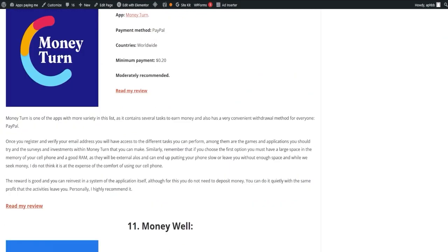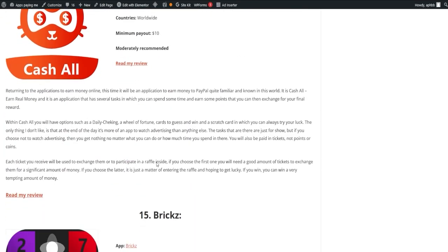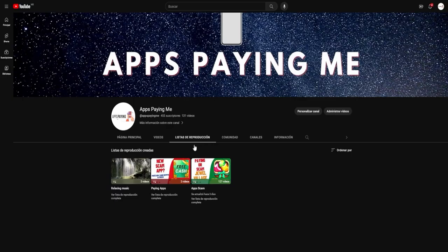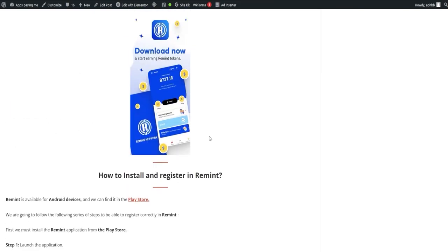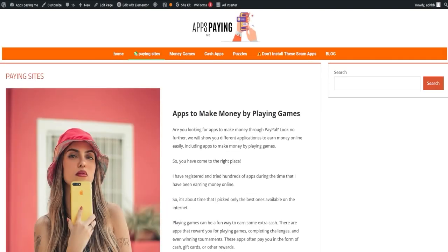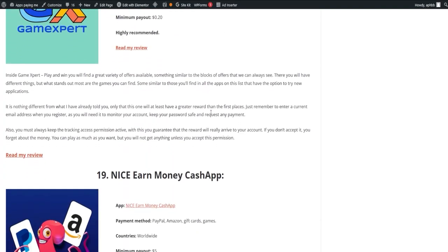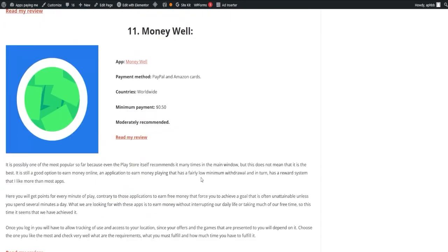If you're interested in one, click on Read Full Review and it will lead you to the corresponding page. Our list is regularly updated and any apps that stop paying will be removed, ensuring that you always have reliable sources of income. Additionally, if you're more of a visual person, we have a playlist of videos on these applications available on our page. We hope you found this video not only informative but also enlightening. We're dedicated to helping you understand the landscape of apps that pay, and we're committed to ensuring you're well-equipped with accurate and helpful information to navigate the world of online earning opportunities.